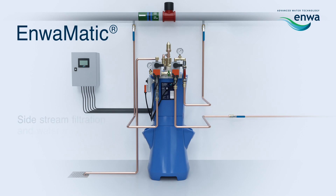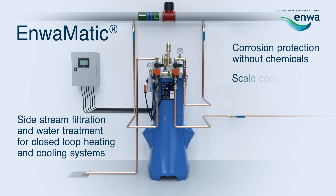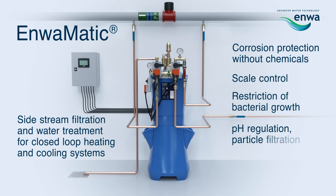Enwimatic is a combined side-stream filtration and water treatment unit which protects your systems against corrosion, controls scaling, restricts bacterial growth, regulates pH, and removes particles without use of chemicals.